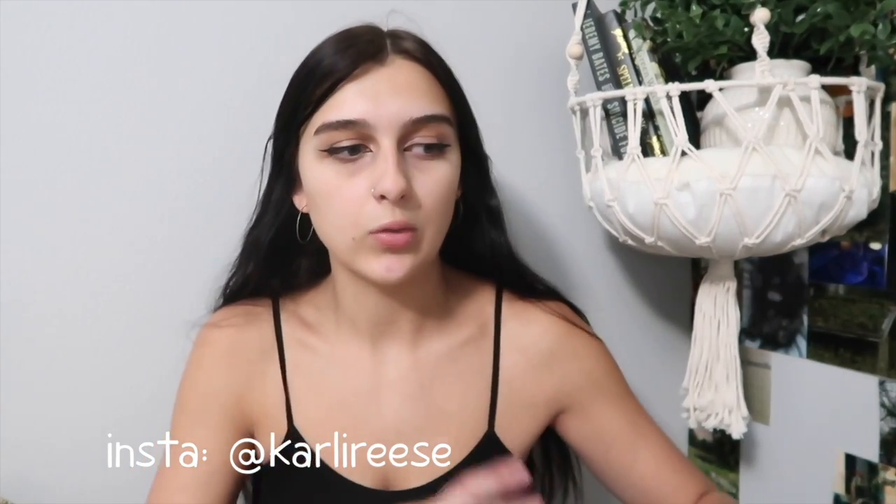Hi everyone, it's Carly Reese, and welcome back to my channel. As you can tell, I have a new little setup here — my room is kind of under construction again. I just moved a few things around and I'm redoing decor in my bedroom because I get bored extremely easily, since I spend all my time in here every single day.